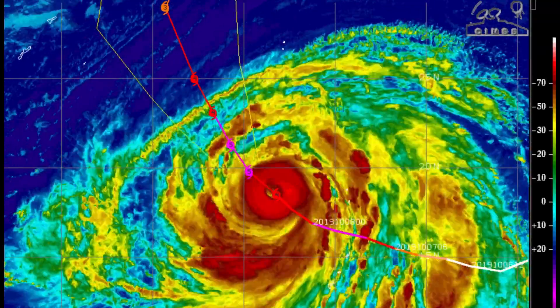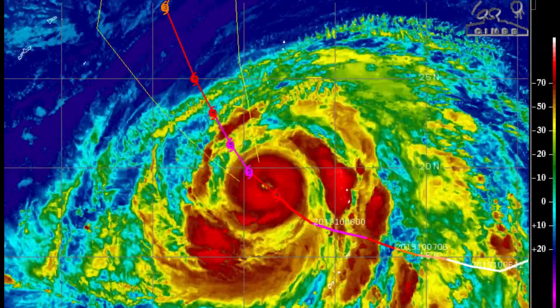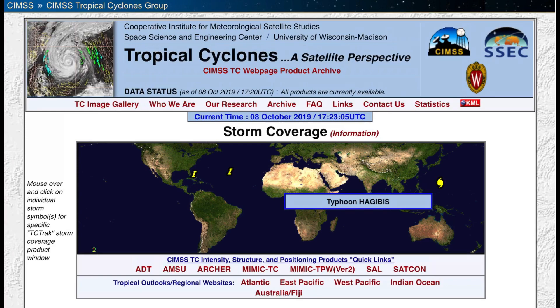It's about half the size of Australia right now, so this is the largest storm on Earth right now — Super Typhoon Hagibus, Category 5.